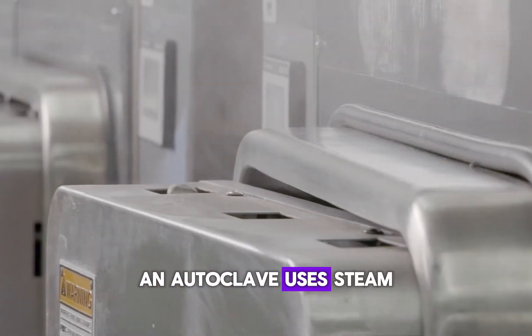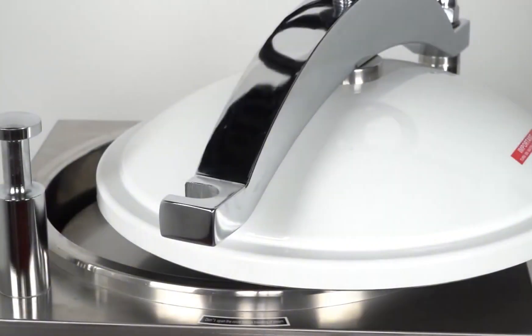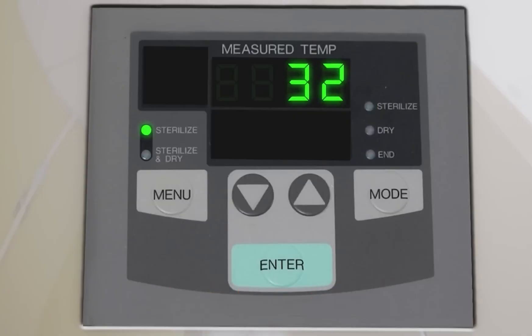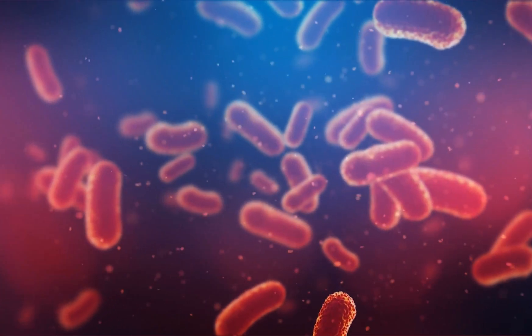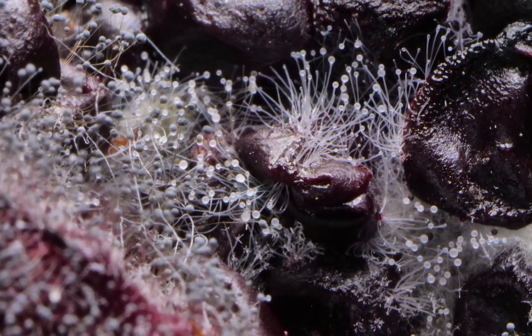An autoclave uses steam under high pressure to achieve sterilization. When the autoclave chamber is sealed and steam is introduced, the temperature inside rises to around 121 degrees Celsius or more. This combination of heat and pressure is lethal to bacteria, viruses, fungi, and even heat-resistant spores.